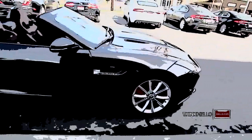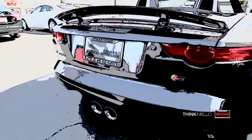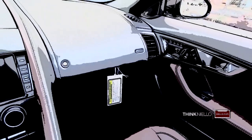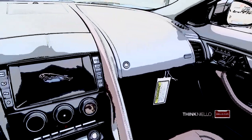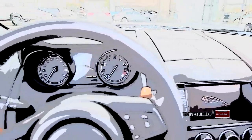This beast is loaded with the following factory options: vision pack, premium pack 2, climate pack, performance pack, the extended leather pack, along with the Meridian premium audio system and HD and Sirius radio.